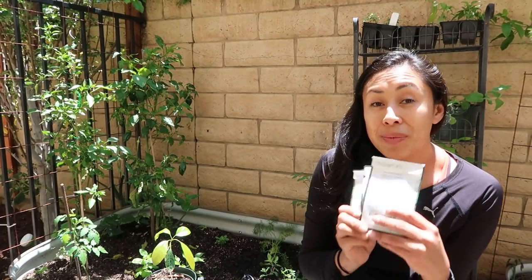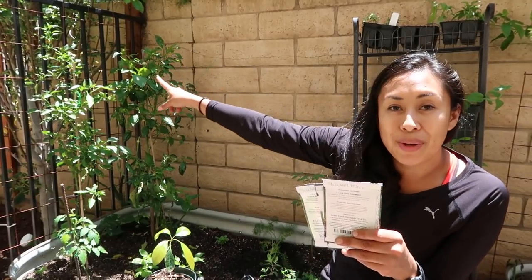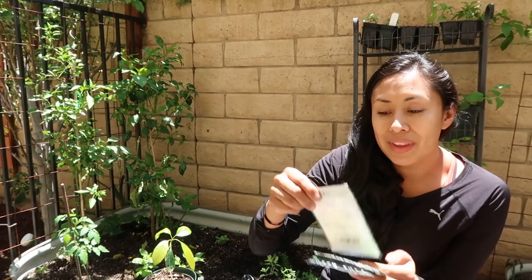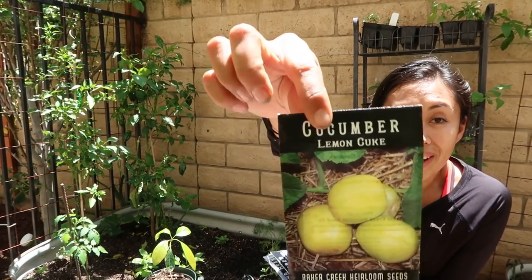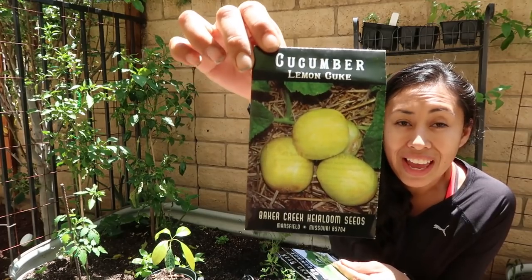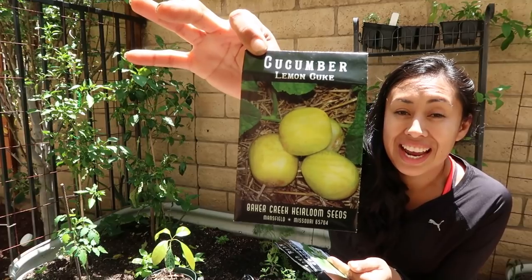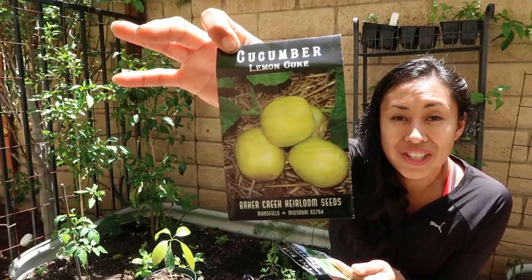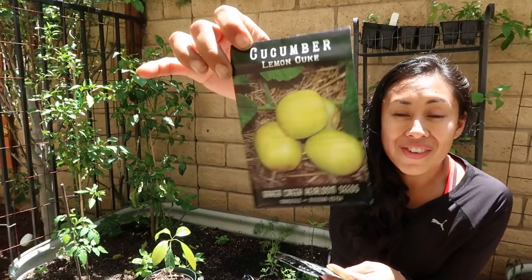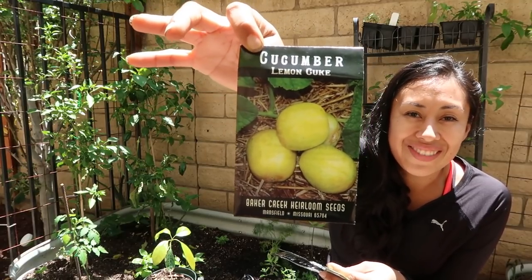Now, if you guys followed me last season, you know that I harvested a ton of cucumbers growing on a trellis that I put against the fence. They did fantastic. I love cucumbers — we always make cucumber salads — and for that reason I wanted to try the cucumber lemon. My sister-in-law actually grew it in her yard last year. It tasted amazing; it actually had a citrus taste and I fell in love with it, so I have to try growing it in my garden myself. Didi, if you're watching this, thank you for growing that and letting us taste it!